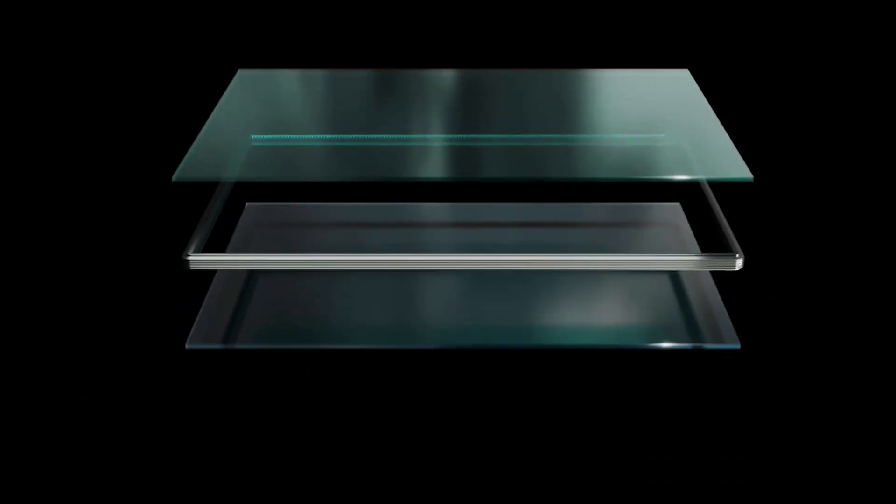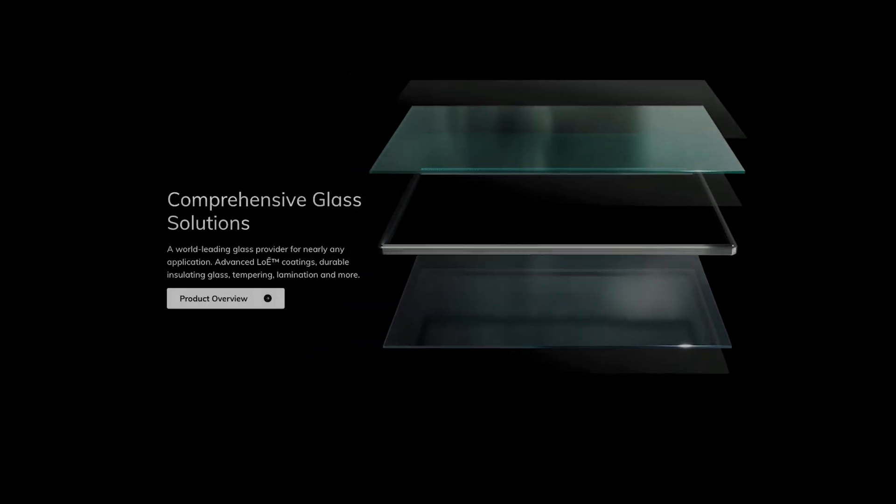Once you've decided on good glass — and in my opinion, Cardinal Glass makes the most options and the best glass for residential windows. It's the cleanest, it has the least amount of distortion, and it works well without making the house too dark.